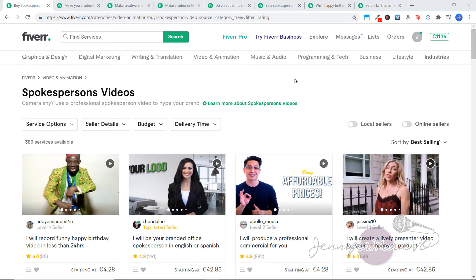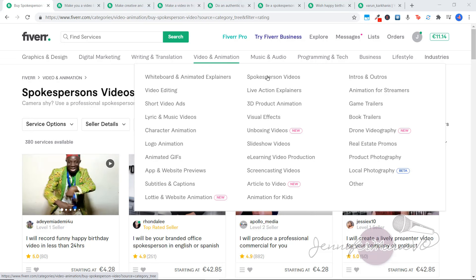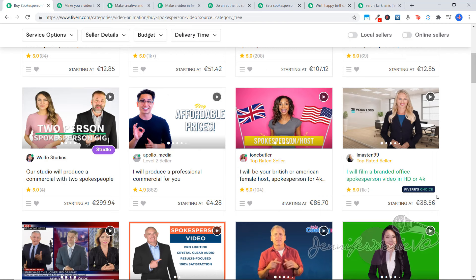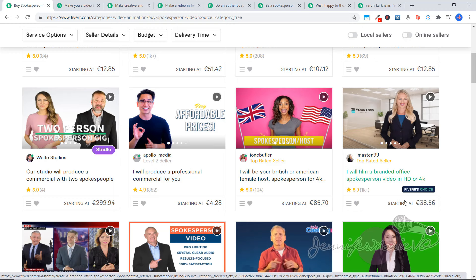So now I want to hop on Fiverr.com. If you click on Video and Animation, you can click on Spokesperson Videos, and this will give you some ideas of the kinds of videos that people are publishing and how much money they're charging. You can see there's a lot of top rated sellers who have had tons of gigs — this person over a thousand, this person 208. These are people who are charging a lot more money. This girl is charging 85 euro, this one's charging 38 euro, these people are charging 300 euro.